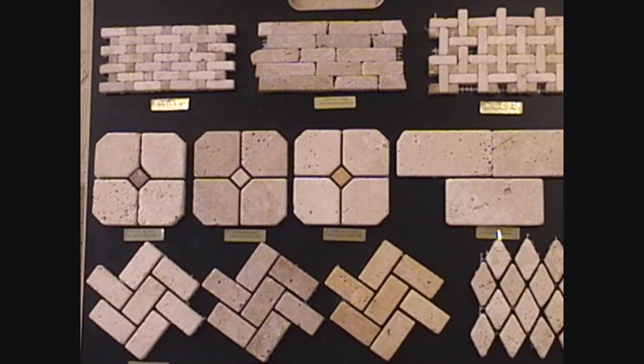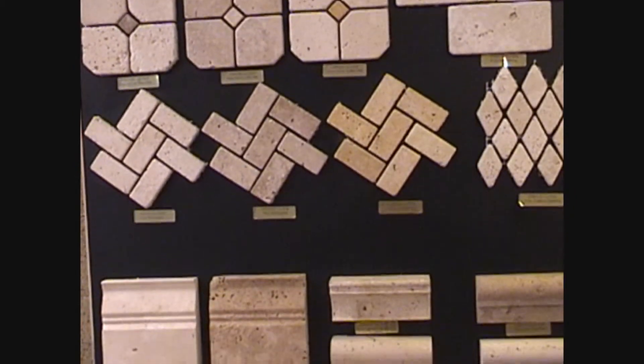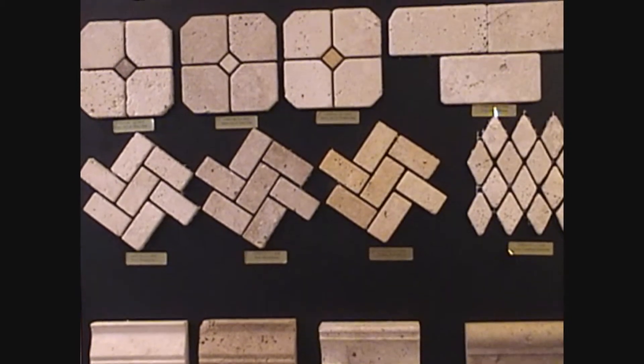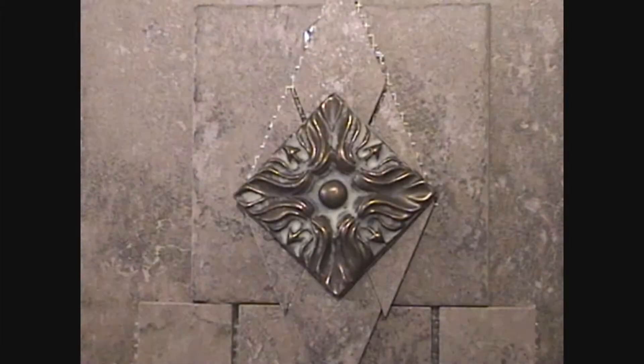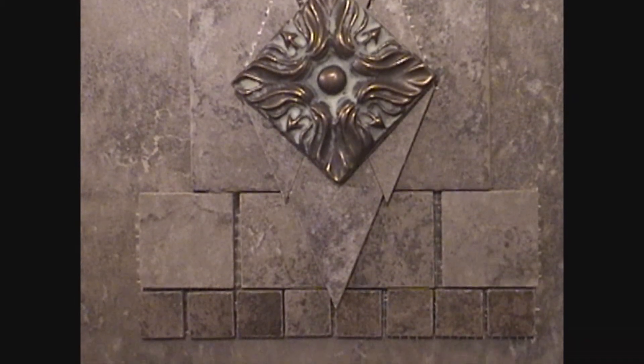We offer custom inlays for liners, borders, stove, and picture frames. We carry the most ornamental of metals and small custom tile pieces.